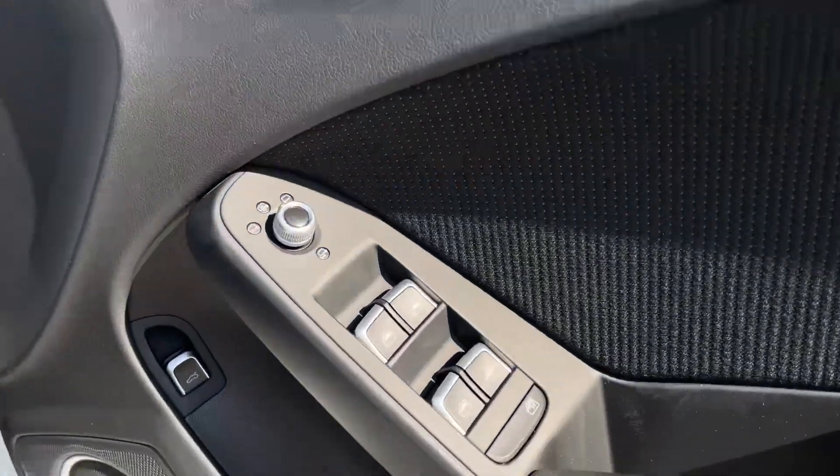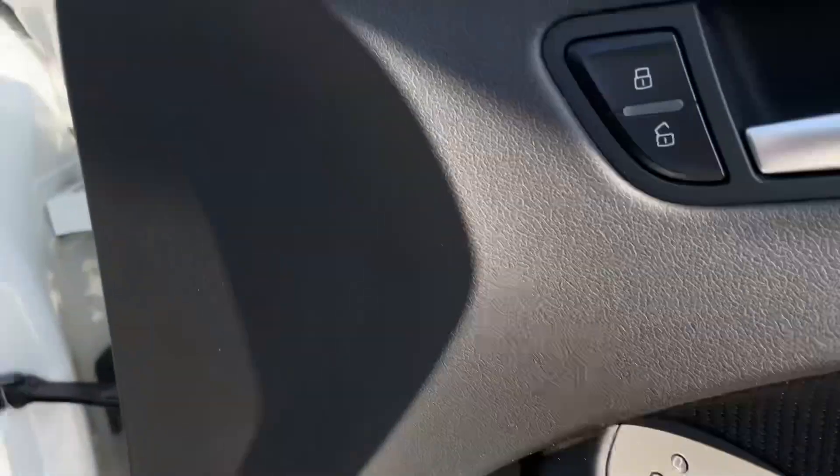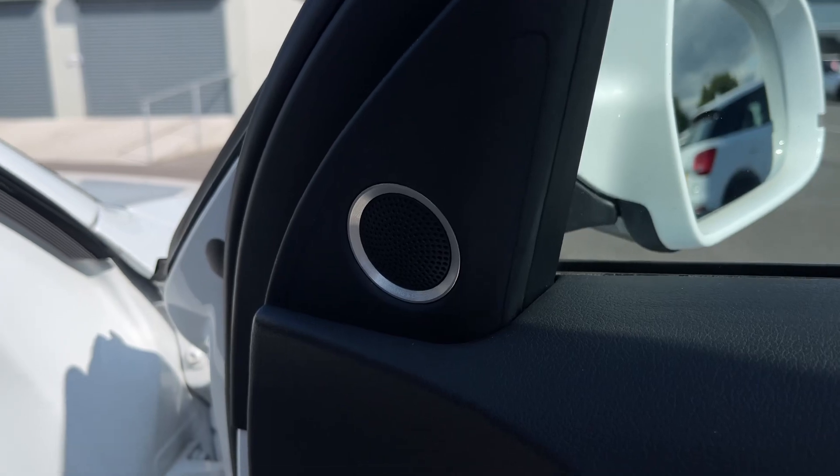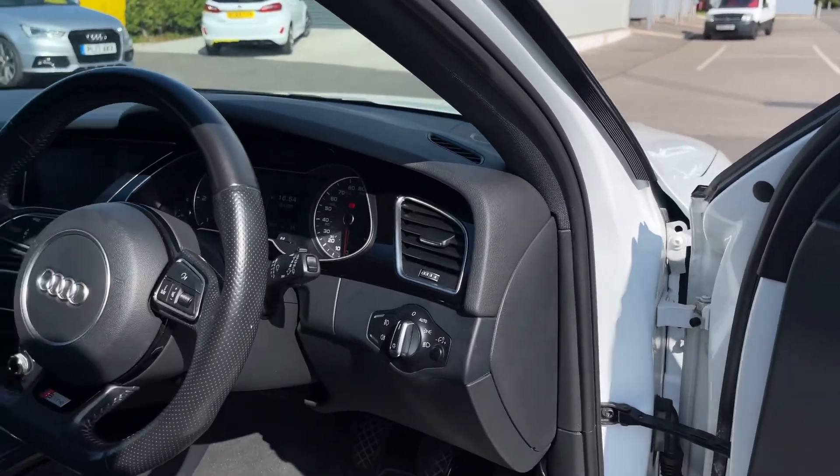Making our way into the front of the door card, you've got four electric windows and your door mirrors, which are a £290 option for the heating and electric functions. It comes with a Bang & Olufsen sound system, part of the Black Edition, for exceptional audio quality.